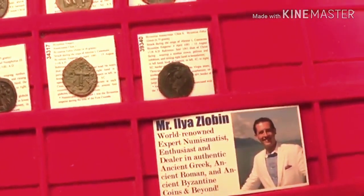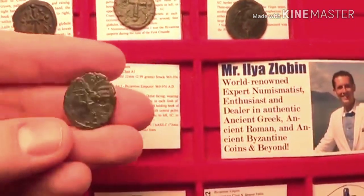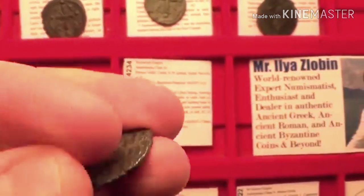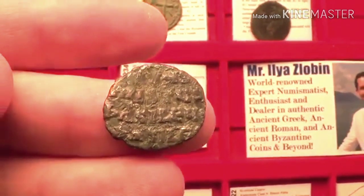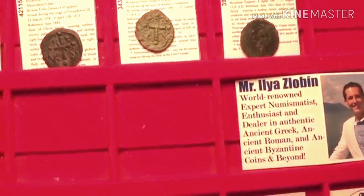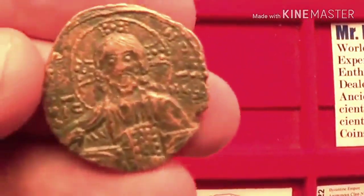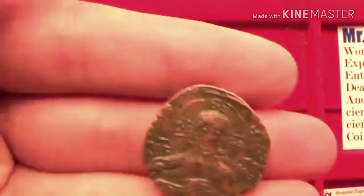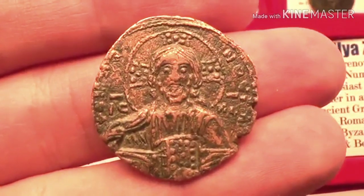First we'll start with class A1. The reason for this classification is that this coin is the same as the first coin I showed you, but it is of a much smaller size, and it has the same reverse — 'Jesus Christ the King of Kings.' Very interesting type. Next is class A2, also a folos with Jesus Christ King of Kings. This is a nice sized coin and very popular in this series.